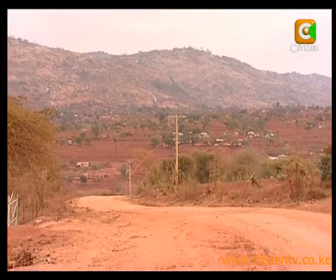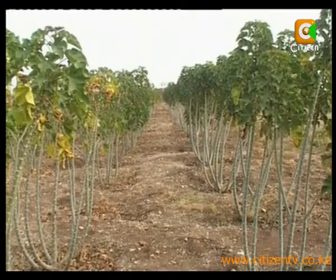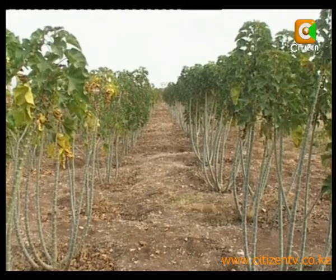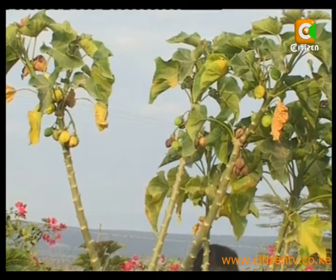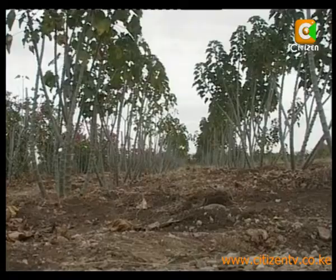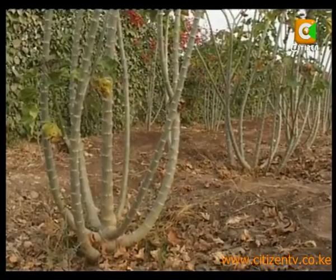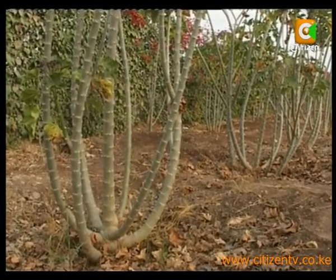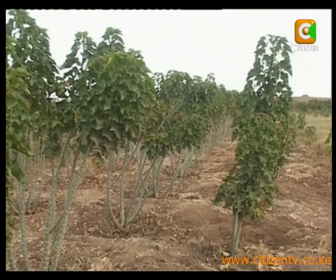Kitoi District is one of those regions considered semi-arid in Kenya, but a region whose potential in growing biodiesel-producing plants is enviable. Jatropha is one of those plants which is unheard of in many parts of the country. This plant grows almost anywhere — on porous, stony soils, on gravelly, sandy and saline soils, and can thrive in the crevices of rocks and also in medium fertile lands.